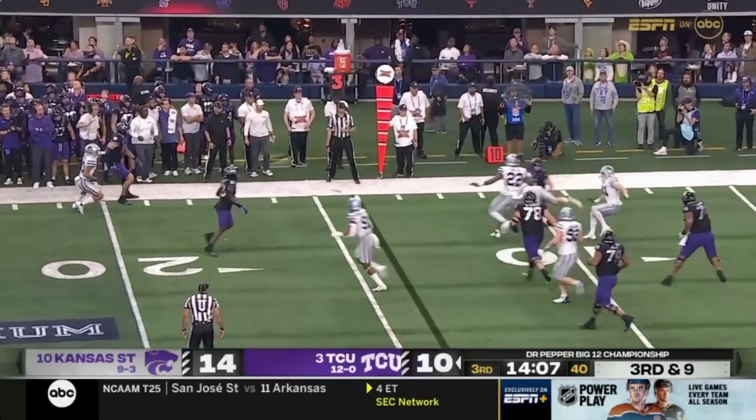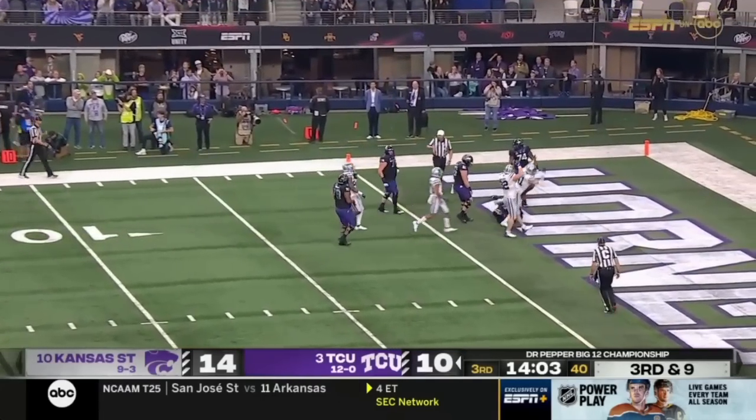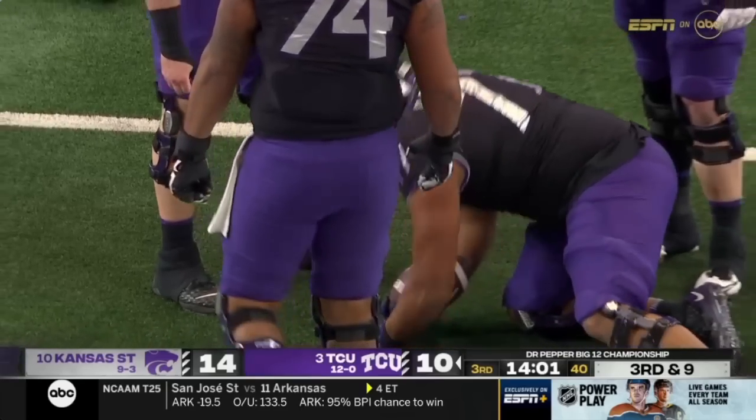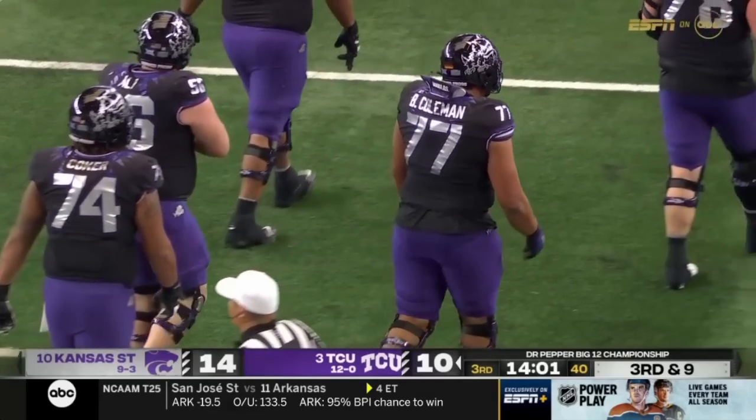Duggan scrambling and the ball is knocked loose and recovered in the end zone by TCU safety Brandon Coleman.